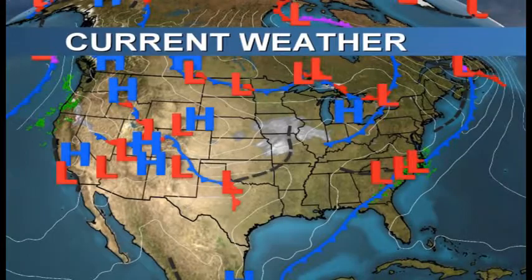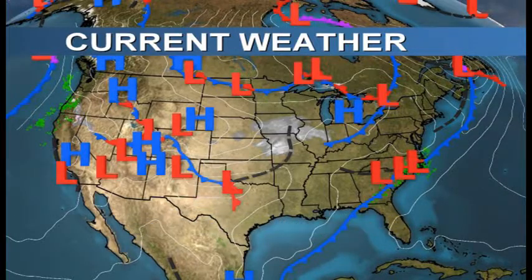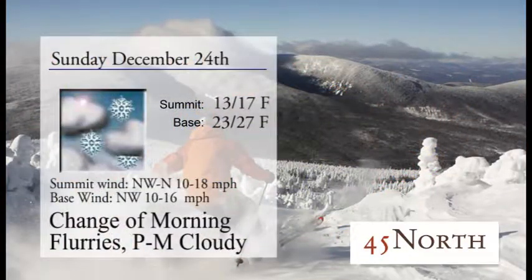Good morning Sugarloaf, Carabasset Valley, and all you skiers and riders out there. Hope you're ready for a great holiday week here at the mountain. You can find this and much more at WSKITV.com. And this weather update is brought to you by 45 North in the Sugarloaf Mountain Hotel.